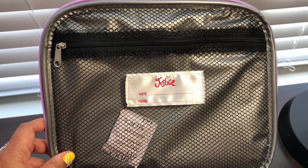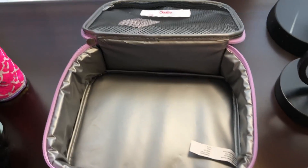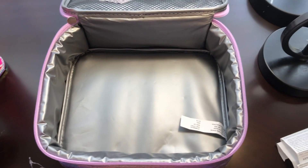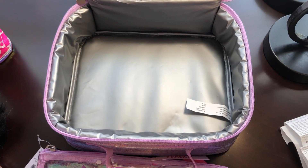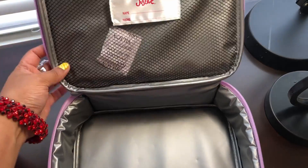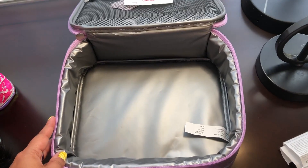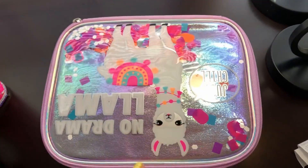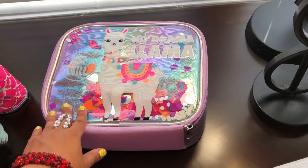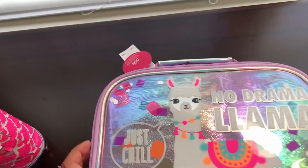It does have the Justice logo with a space for name and phone number for kids. It also has a zipper pocket where you can stick a few things. I do plan on using this as a makeup bag for myself, because my daughter already has a lunch bag I recently purchased for her. This is what the outside looks like once again — a very pretty lunch bag. These items were all 40% off, so let's take a peek at the price.